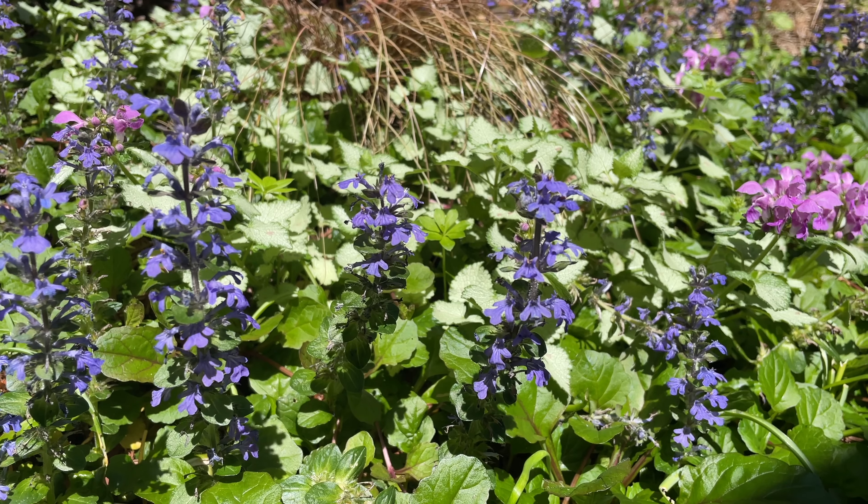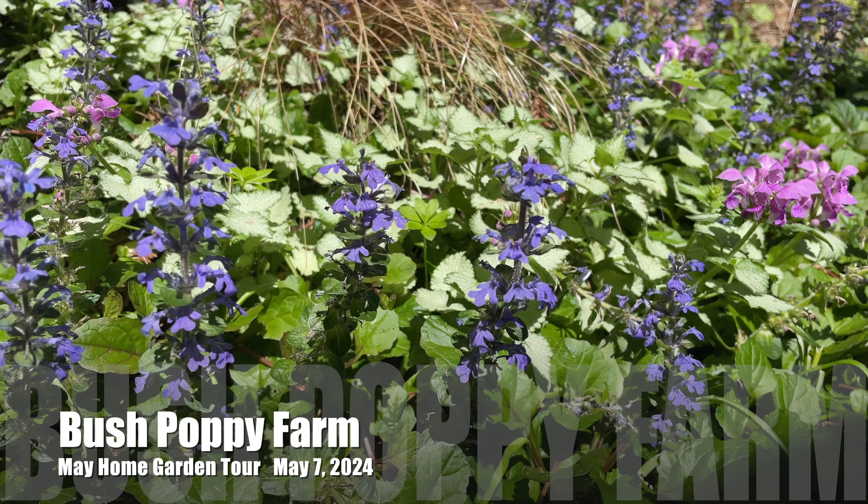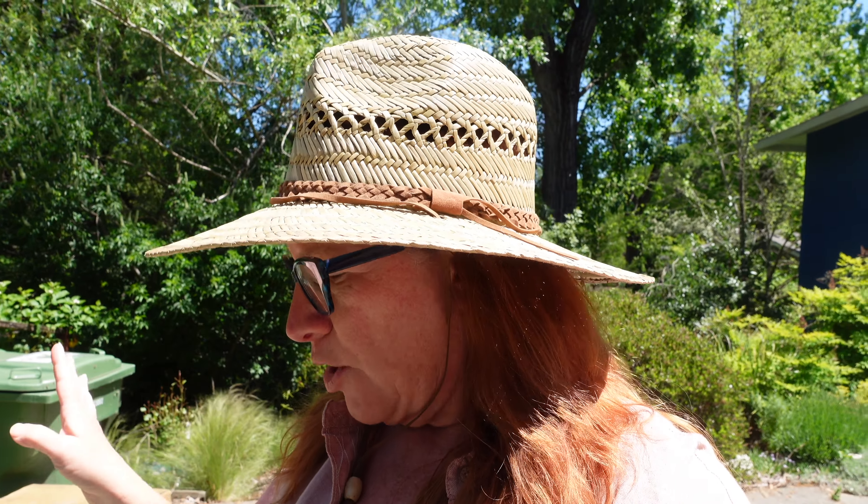Hello friends, good afternoon, welcome back to Bush Poppy Farm. I'm Heather Morano, a gardener and flower farmer in Zone 9b in the San Francisco Bay Area in Northern California. Yesterday we did a farm tour, and this morning I went out and harvested — got some good stuff. I'm looking forward to building bouquets later this afternoon, but we're back home because I need to start doing major cleanup to prepare for this garden tour the day after tomorrow. Now's a good time to do an early May tour of the home garden.